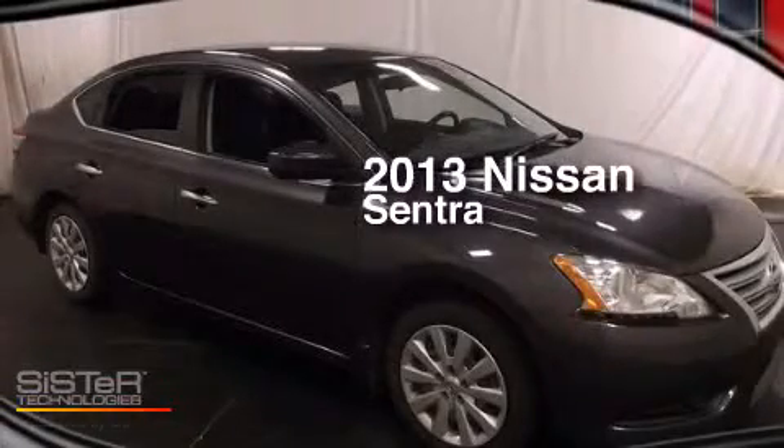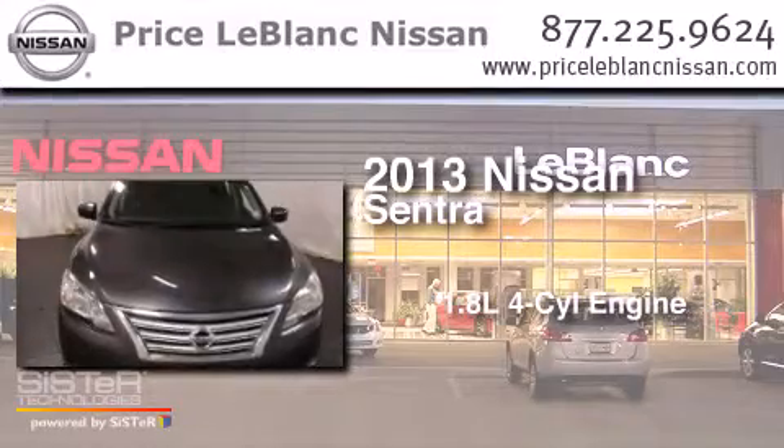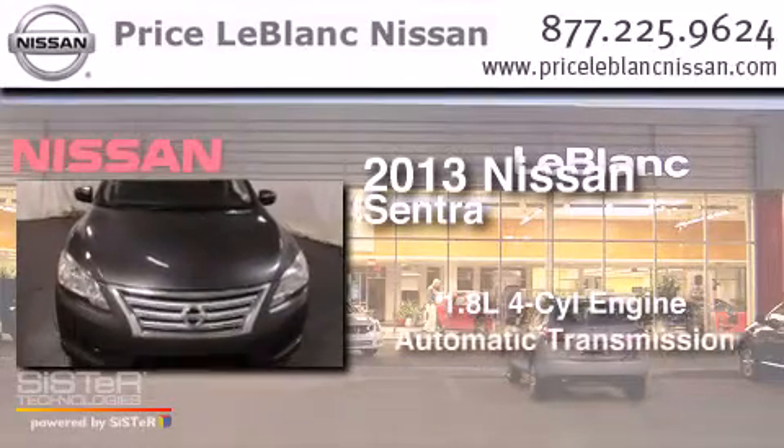This is a 2013 Nissan Sentra. It has a 1.8-liter four-cylinder engine and an automatic transmission.